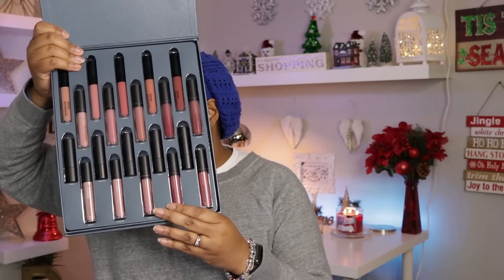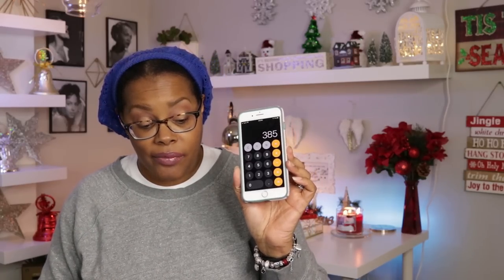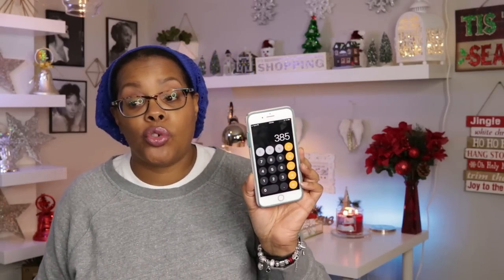If you want a longer-lasting formula, go with the patent lip lacquers. Let me slide this back into the box — the top is heavy and starting to pull apart, might need to glue it. This is the bareMinerals Lip Vault. The total value is $385, and you're paying $106 and some change. You can pick it up at QVC.com.